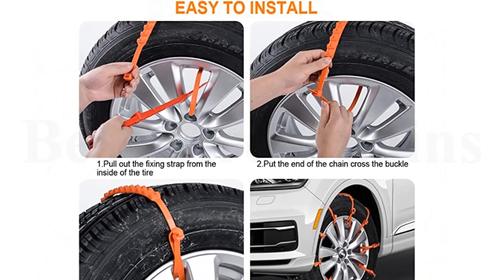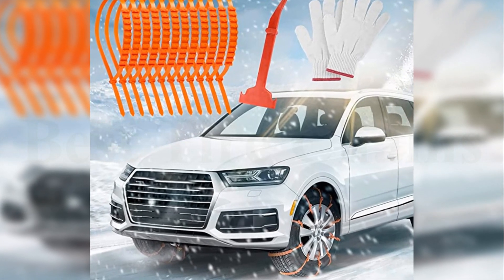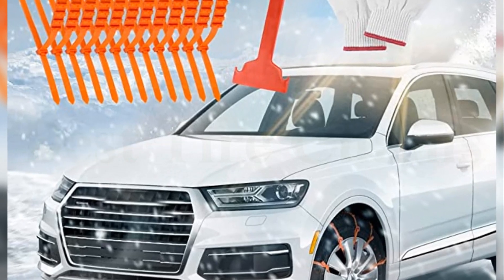The package provides 12 snow chains, 1 pair of gloves, and a snow shovel. You can take it with you on your winter drive, because it is a quick, easy, and effective solution when your car is stranded in various terrains and inclement weather conditions.